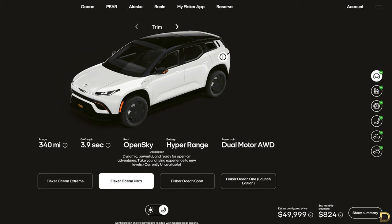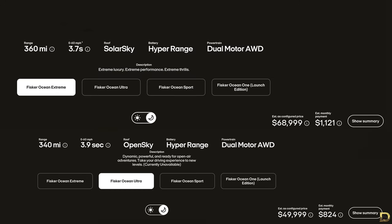The Ultra trim starts at $49,999, with all-wheel drive dual motors providing 340 miles of range and 0-60 miles per hour in 3.9 seconds — just a tad slower than the Extreme, but still with all-wheel drive dual motors. The powertrain hardware between the Ultra and Extreme should be exactly the same, with the difference in 0-60 times and range most likely artificial to justify the huge difference in price between the two trims.